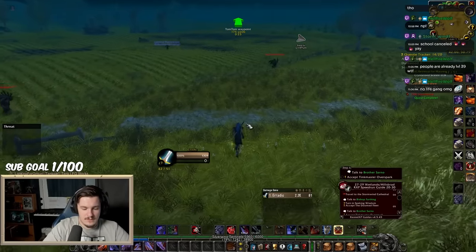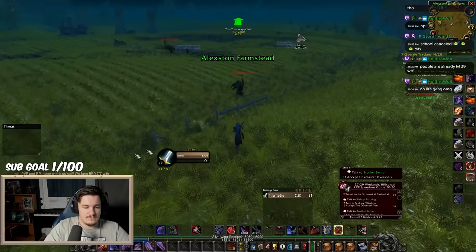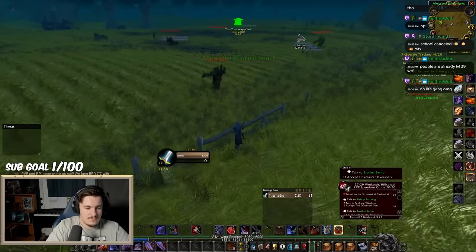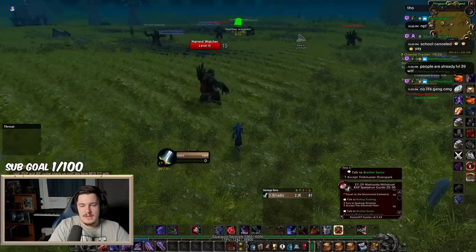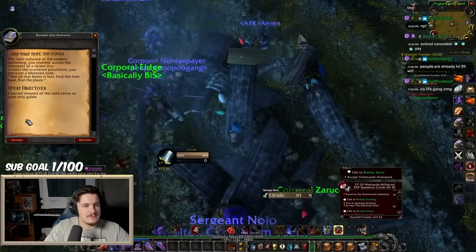Do you want to gain a virtually permanent 3% bonus to experience gained in Season of Discovery? The cozy sleeping bag has just been discovered and I'm going to walk you through how to get it. This is quite the journey so I would highly suggest having a boon of Black Fathom if possible for the run speed.